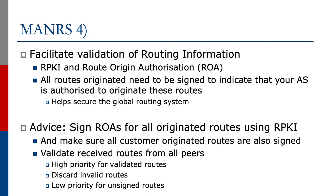The fourth objective is to facilitate the validation of routing information. We have a whole series talking about route origin authorization. To summarize, all routes originated need to be signed to indicate that your AS is authorized to originate these routes. This is designed to help secure the global routing system.